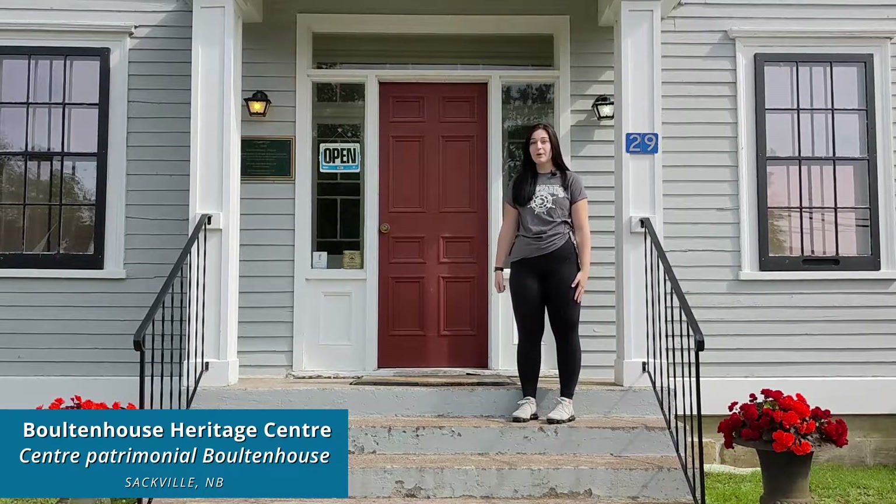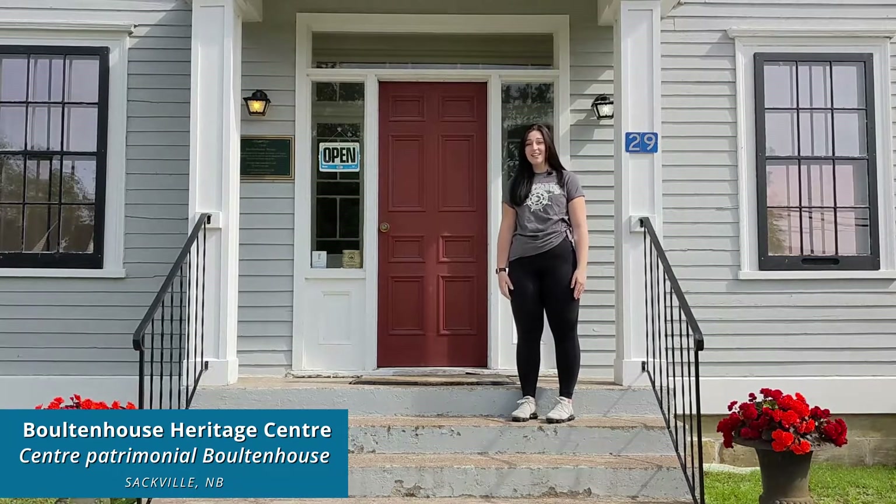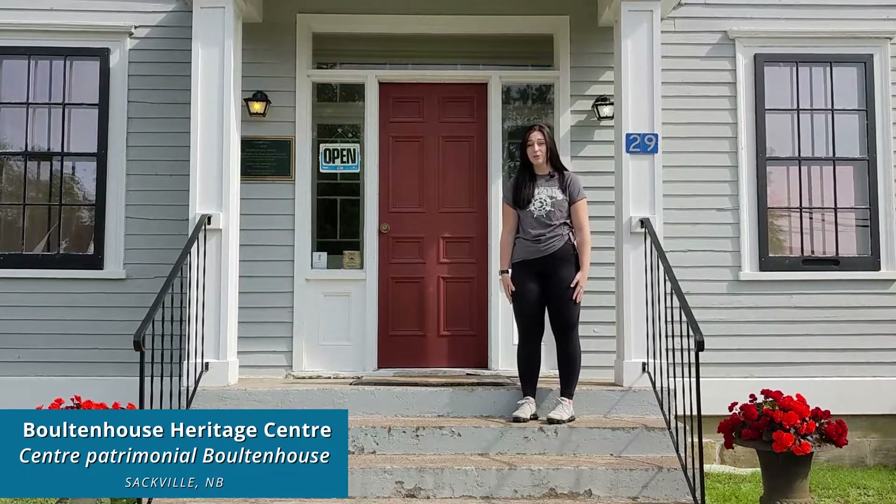The Bolton House was built by one of New Brunswick's most prolific shipbuilders, Christopher Bolton House, and it's attached to the Boomer House, which is the oldest frame house here in Sackville.